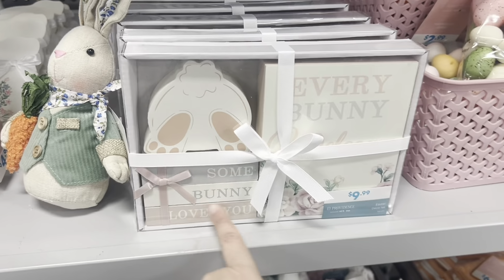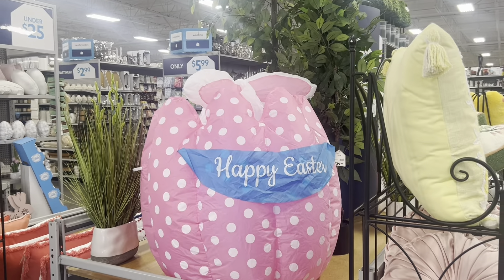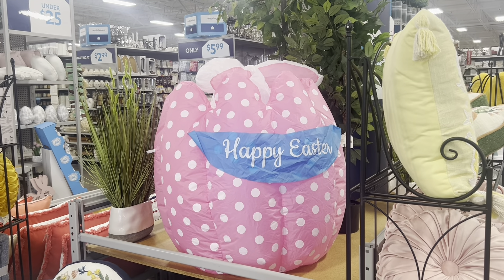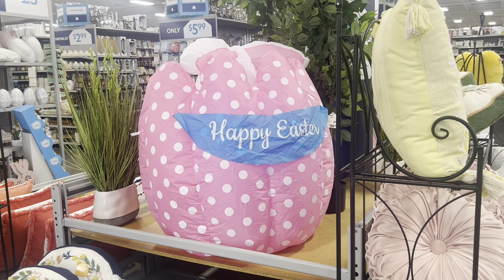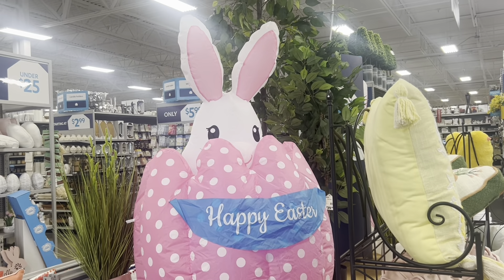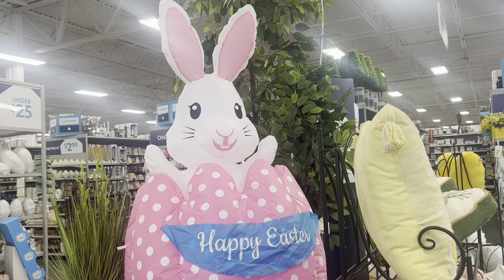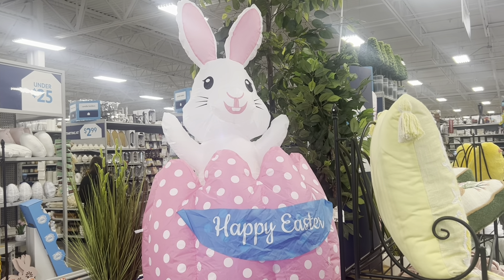More cute bunny signs for tin. Check out this inflatable bunny — 'Happy Easter'! The bunny just popped in and now it's about to pop out. So cute — hello Easter Bunny, hi!